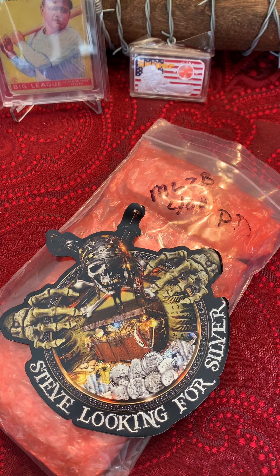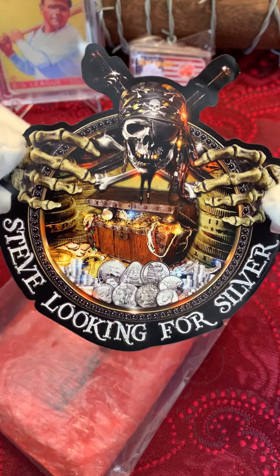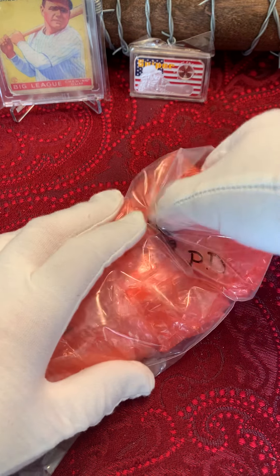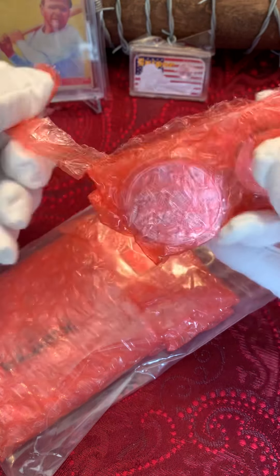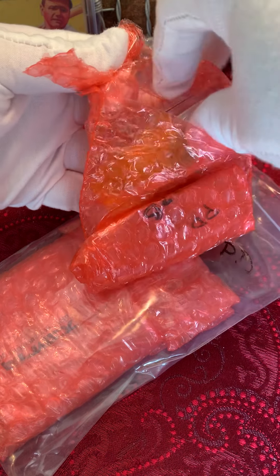Hey everybody out there in YouTube land, this is your favorite rockers, Michael and Lord Zachary of House Burnett — MLZB! Today we got mail from our friend Steve Looking for Silver. On his last auction, he did a silver and gold snowman, and we got excited and purchased it for $400. Let's see what we got.